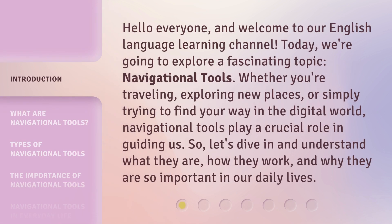Hello everyone, and welcome to our English Language Learning Channel. Today, we're going to explore a fascinating topic: navigational tools. Whether you're traveling, exploring new places, or simply trying to find your way in the digital world, navigational tools play a crucial role in guiding us. So let's dive in and understand what they are, how they work, and why they are so important in our daily lives.